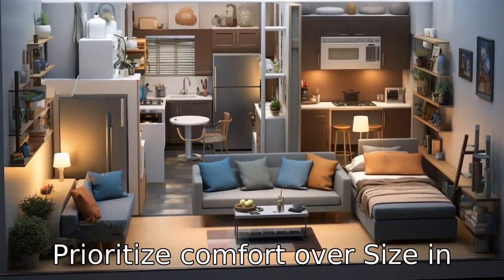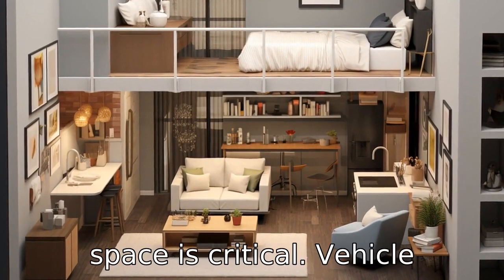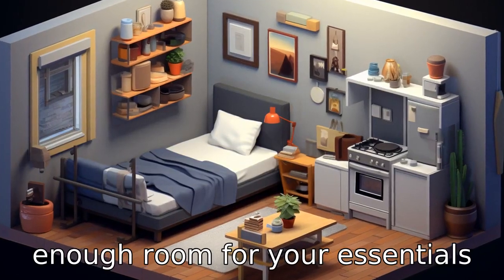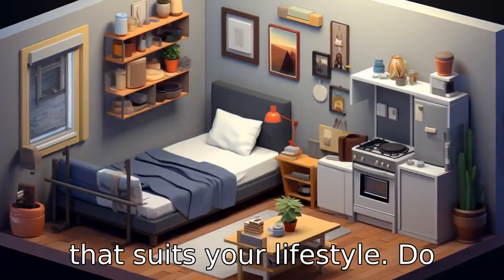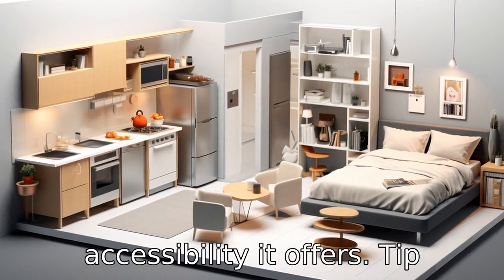Tip 2: Prioritise comfort over size. In studio apartments, clever use of space is critical. Ensure that the apartment has enough room for your essentials and that it is designed in a way that suits your lifestyle. Do not focus too much on the size but on the comfort and accessibility it offers.